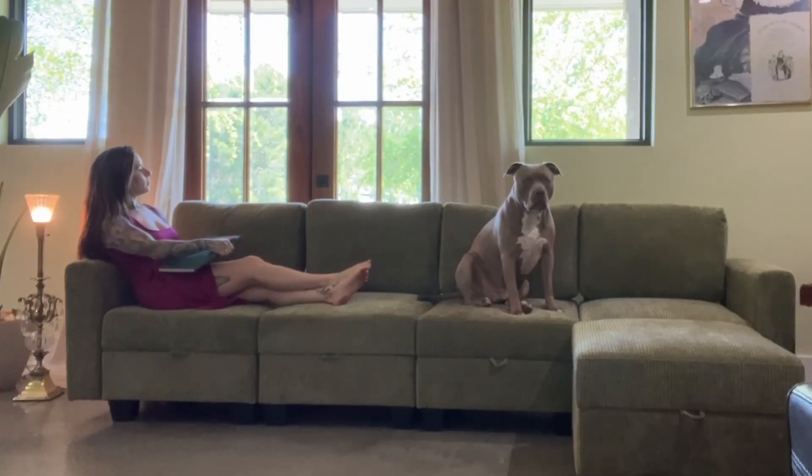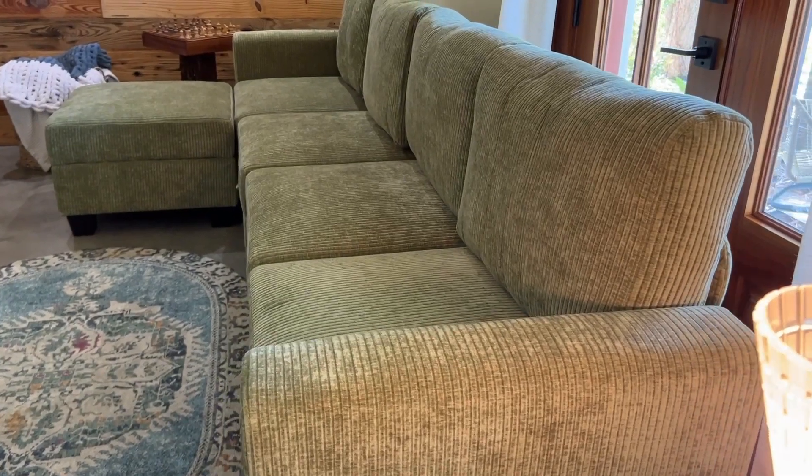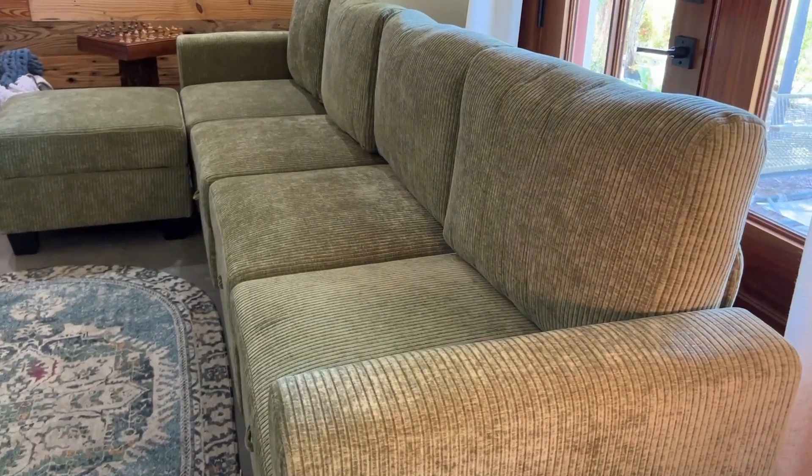This modular design offers versatility to fit any space, but guess what? It's got hidden storage that keeps clutter at bay. That's probably my favorite thing — I can put blankets and books in here.